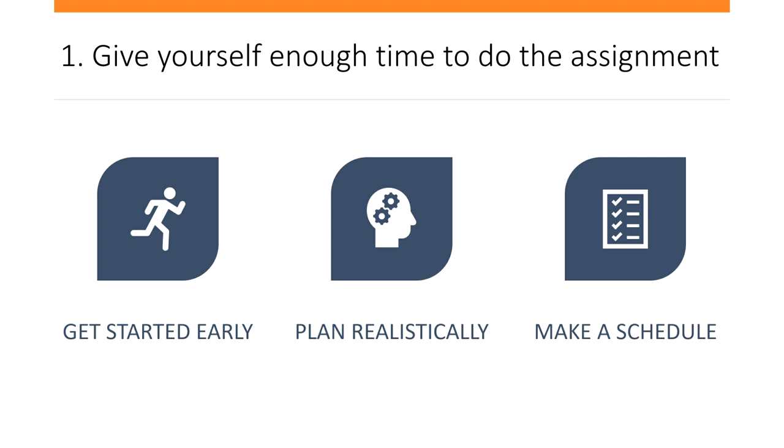Think realistically about how much time you might spend reading and researching your topic, writing, editing and proofreading, and then make a schedule for yourself which works towards the deadline. Of course, things don't always go according to schedules, so this leads us to our second tip.